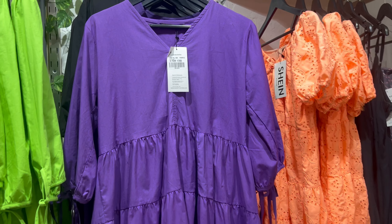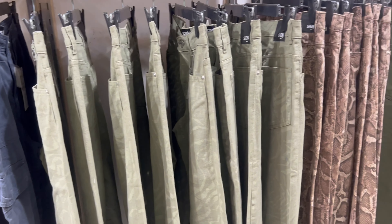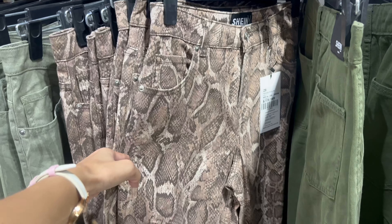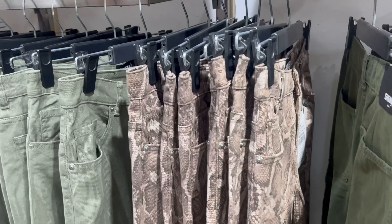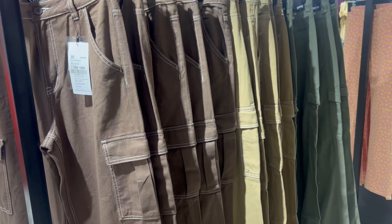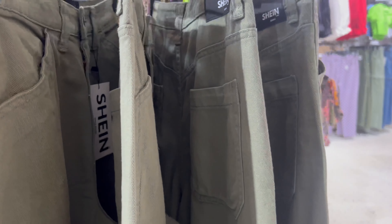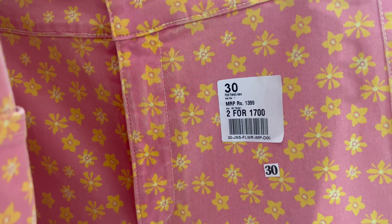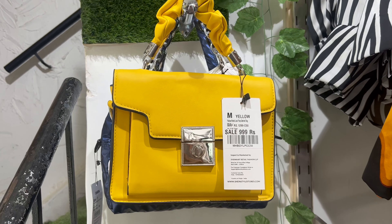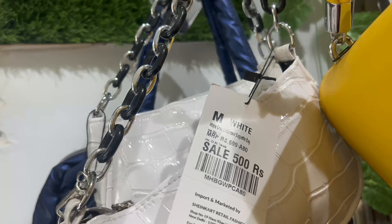They had different colors and a very huge variety of bottoms. This snake print jeans — I liked it a lot, but it was not available in my size. It was priced at two for ₹1,800, and they had different colors as well.